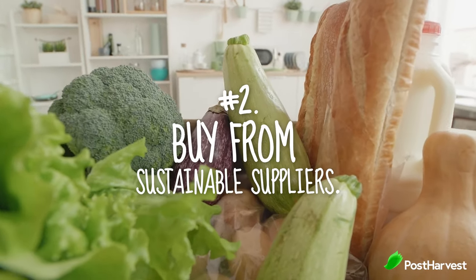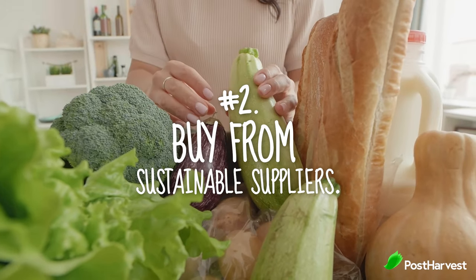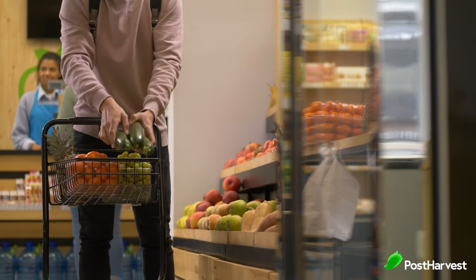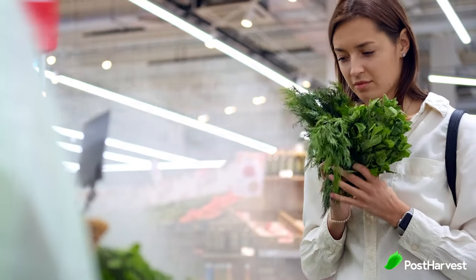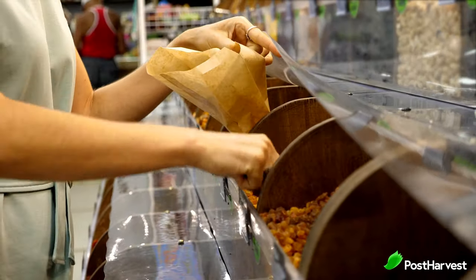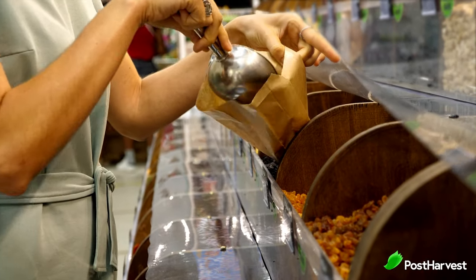Number two, buy from sustainable suppliers. Instead of thinking you have to research every brand, tell yourself you're just going to make one change. For instance, if you live in America, this could be deciding to support local or only buying from supermarkets that source sustainable products, like Whole Foods.